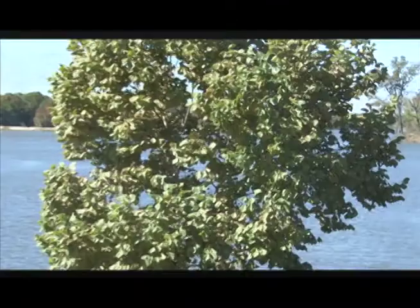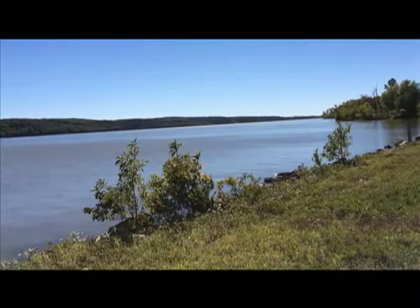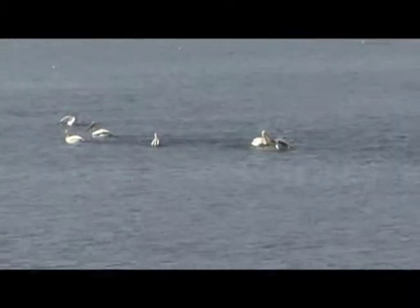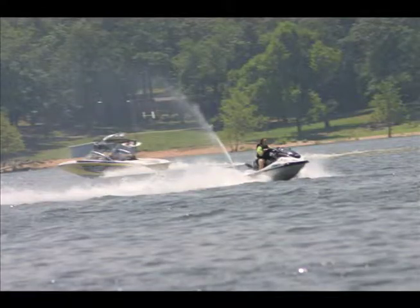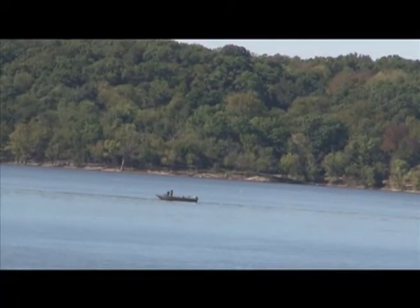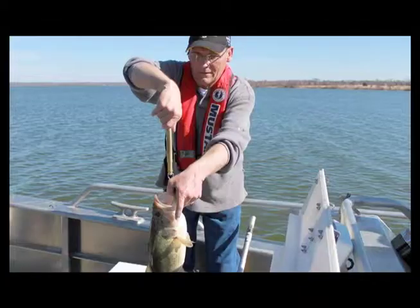Hudson is a 12,000 surface acre reservoir with 200 miles of scenic shorelines stretching across the heart of Mayes County. Though much smaller than its big sister Grand Lake, Hudson offers many of the same opportunities for property owners to live near the water's edge, while giving all lake visitors plenty of room to boat, fish, ski, or just enjoy the lake waters. And if you're an angler, you know that the lake is one of Oklahoma's premier fishing destinations, no matter what kind of fish you're hoping to land on your line.